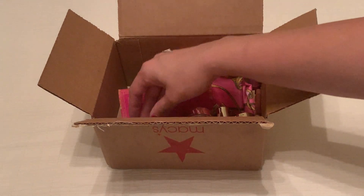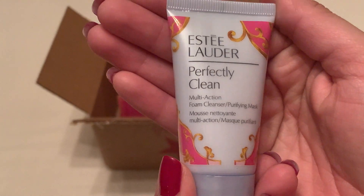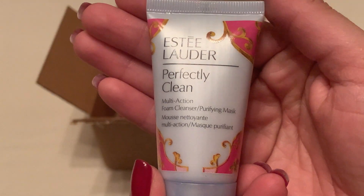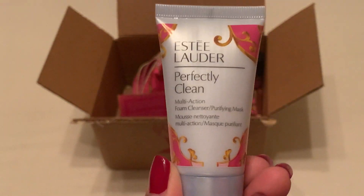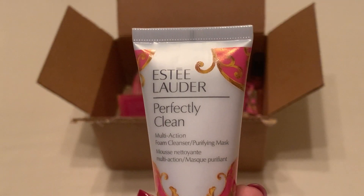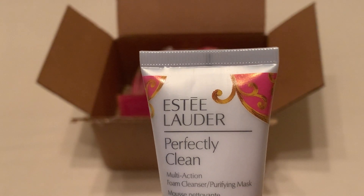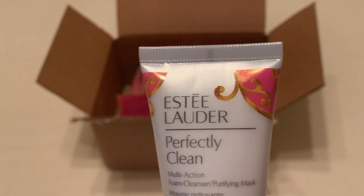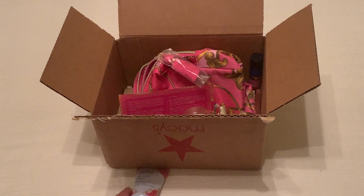First, let me show you the Estee Lauder Perfectly Clean Multi-Action Foam Cleanser and Purifying Mask. This is one fluid ounce. It does say to avoid the eye area. It's ideal for normal to combination skin and suitable for all skin types. So that's item number one.